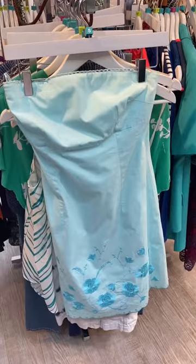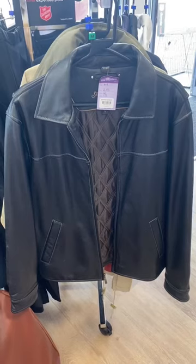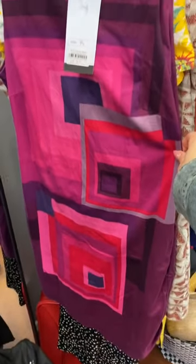A few cute dresses as well — I got this Pertuna one, I love the colors, just thinking next summer. This Jay Norman dress too. I love the lace-up on these heels but that heel was far too high for me — get away from me! This dress was really cool though.